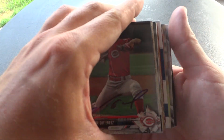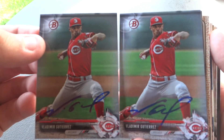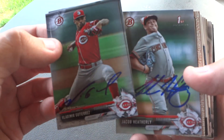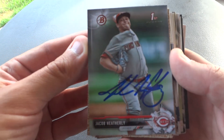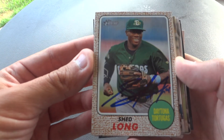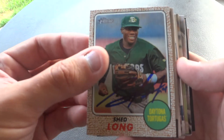Next up we have Vladimir Gutierrez. He ended up signing two cards for me. If you ever have trouble recognizing Vladimir, just look at his neck — he has a giant spider web tattooed on his neck, one of the few minor leaguers I've seen with a neck tattoo, probably the only one. Next up we have Jacob Heatherly, another really nice kid who always signs — never seen him turn down an autograph. Another one of the Reds top prospects is Shed Long. I wish I would have had more cards of him to get signed because I think he's gonna be good, but this was the only one I had.